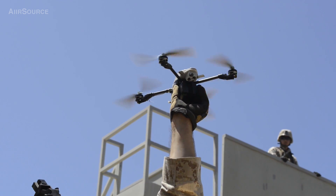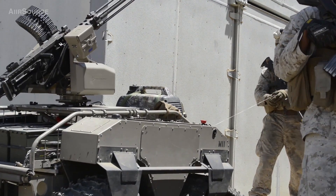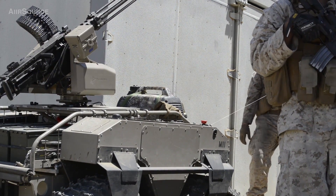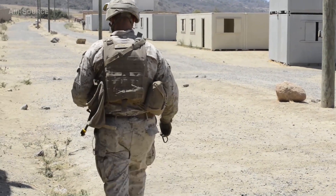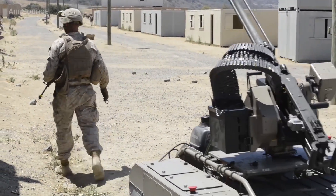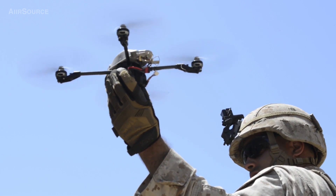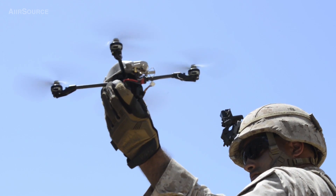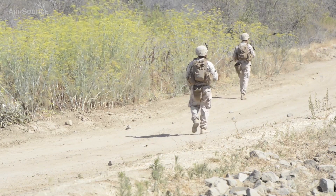The Marine Corps Warfighting Lab tests and evaluates future concepts and technologies. We have a concept-based experiment that we're doing. We have over 40 technologies here with the CLT Kilo 3-5. Some of them range from five unmanned ground vehicles to five unmanned aerial systems. We're looking at technology that reduces logistics, which we have termed logistics demand reduction.